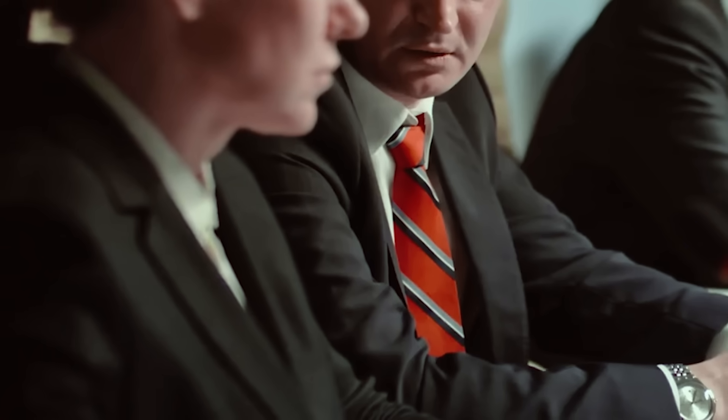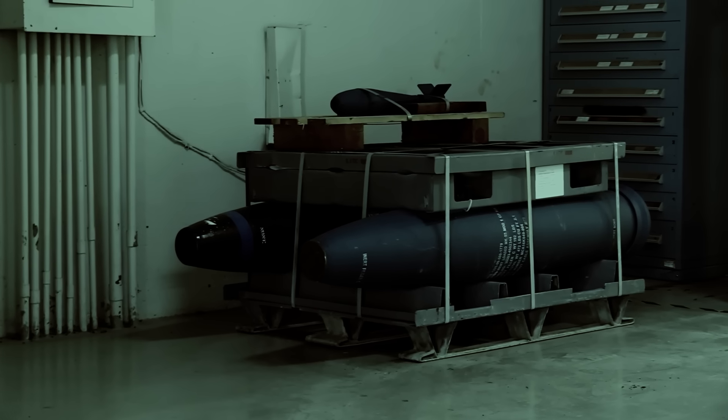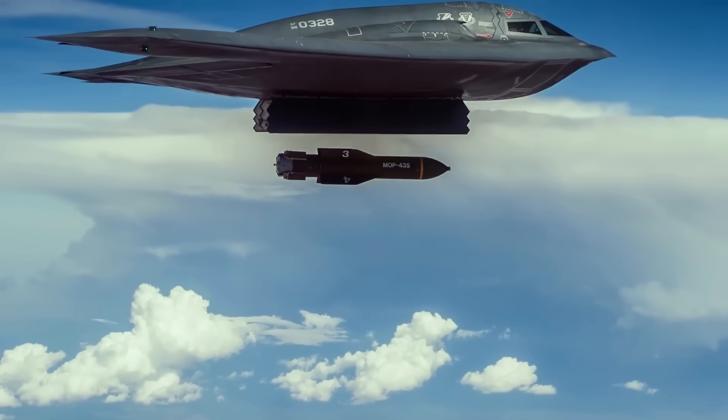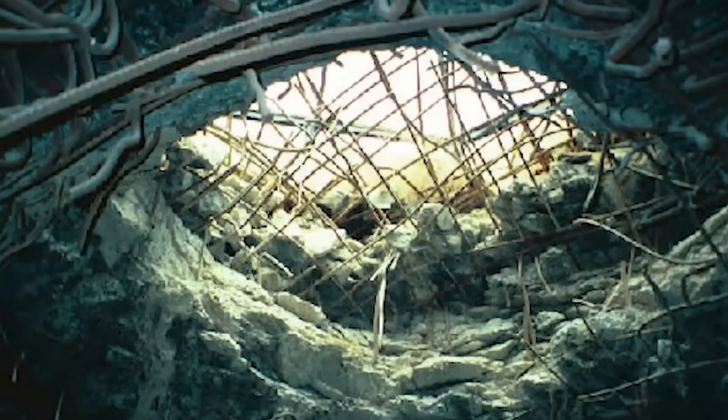Still, as tensions continue rising between the United States and countries like China, North Korea, Russia, and Iran, the US Air Force has come up with the world's most powerful bunker buster bomb, the Massive Ordnance Penetrator, or MOP. The satellite-guided weapon weighs 30,000 pounds, carries over 5,300 pounds of high explosives, and can break through 200 feet of pure concrete. And with so much power, not even North Korea and China will be able to hide from its devastating effect.